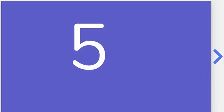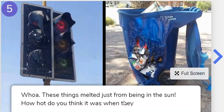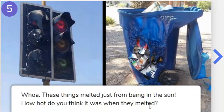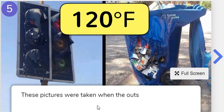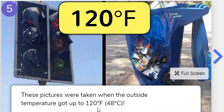Number five. Whoa — these things melted just from being in the sun. How hot do you think it was when they melted? Look at that — that's a stoplight that melted in a garbage can! These pictures were taken when the outside temperature got up to 120 degrees. That's very hot, isn't it, friends?